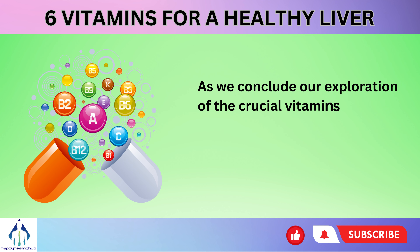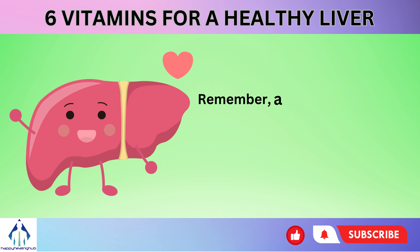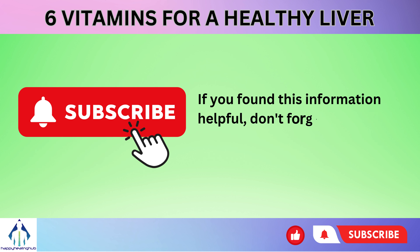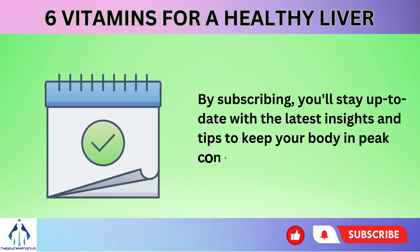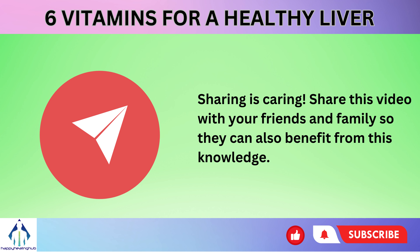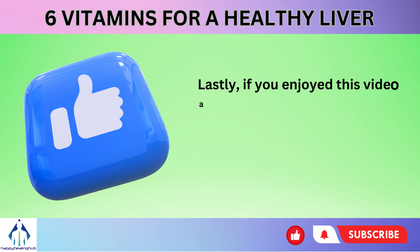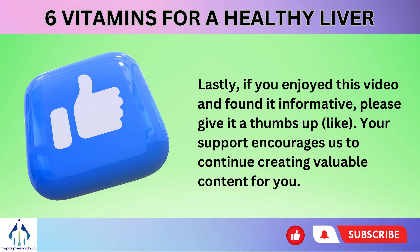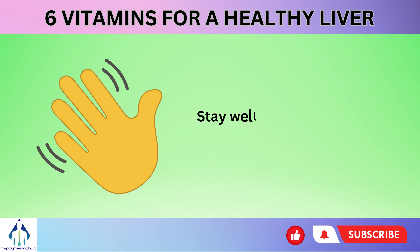As we conclude our exploration of the crucial vitamins for a healthy liver, we hope you've gained valuable insights into how to support and maintain this vital organ. Remember, a healthy liver not only contributes to your well-being but also enhances your overall quality of life. If you found this information helpful, don't forget to subscribe to our channel for more health and wellness content. Share this video with your friends and family so they can also benefit from this knowledge. If you enjoyed this video and found it informative, please give it a thumbs up. Thank you for joining us on this journey to prioritize your liver health. Remember, a healthier liver leads to a healthier you. Stay well, and we'll see you in the next video.